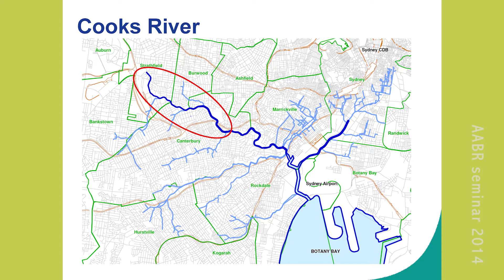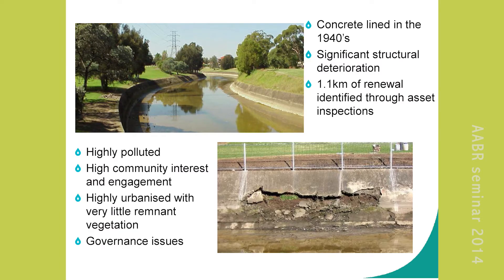That is the Cooks River. Sydney Water owns the upper half of the main channel. We have the Airport, CBD, Penrhyn Estuary, and Alexandra Canal nearby. It looks like this — it looks a bit like a drain, it's a bit of a sad river, the poor old Cooks. A lot of people probably consider it one of the most polluted waterways in Australia.